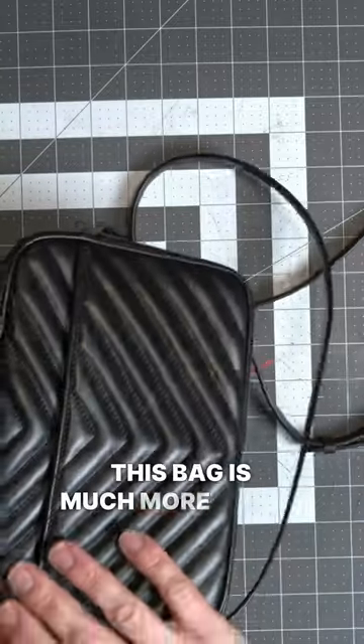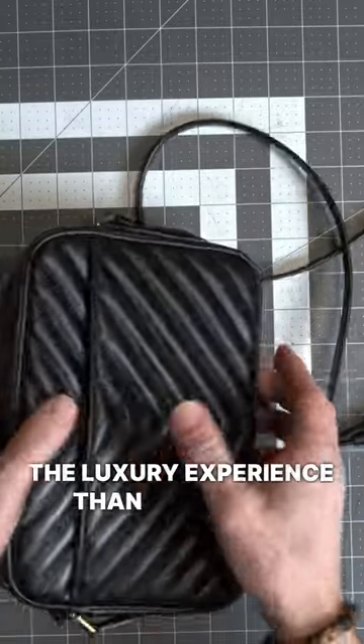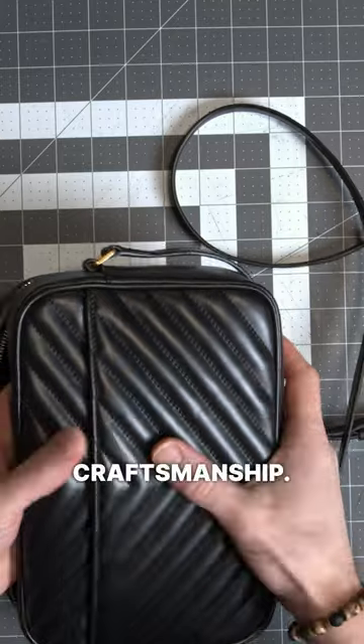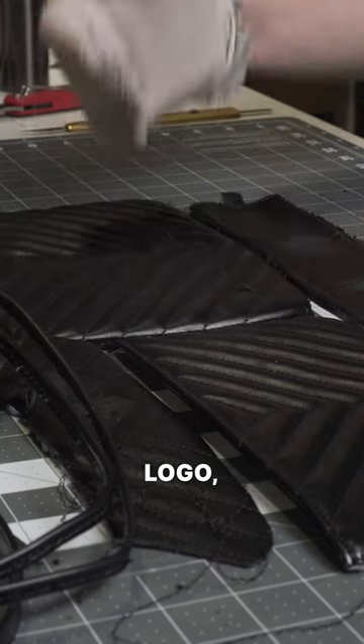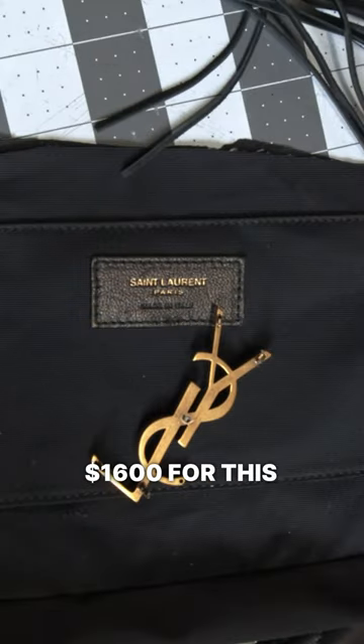The price of this bag is much more about the luxury experience than it is about the quality of leather or craftsmanship. If you're not into the prestige of owning this logo, it's not worth it. Would you pay $1600 for this bag?